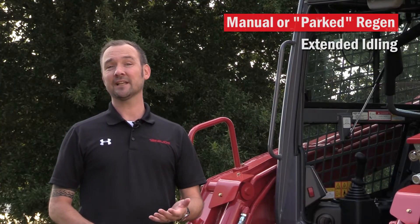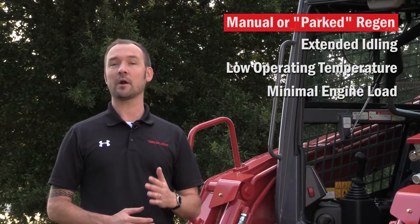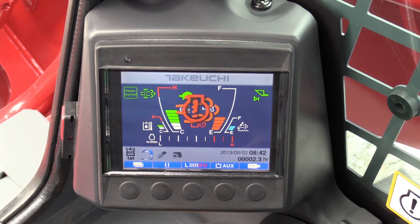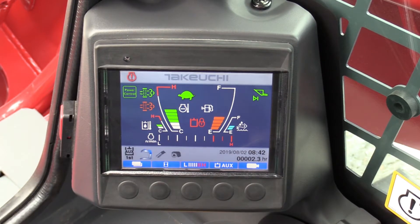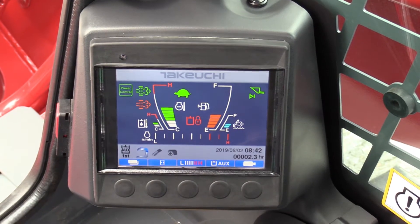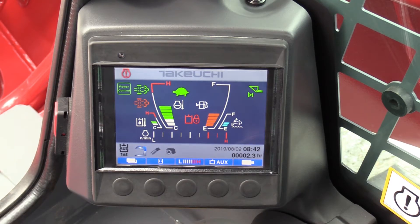During times of extended idling, low operating temperatures, or minimal engine load, the machine may require a manual or parked regen. The operator will receive both visual and audible alerts indicating that a parked regen is necessary. Initially, there will be a flashing regen request and an engine fault lamp and a beep every 10 seconds. The frequency of the alert will increase if a manual regen request is ignored and not performed immediately.